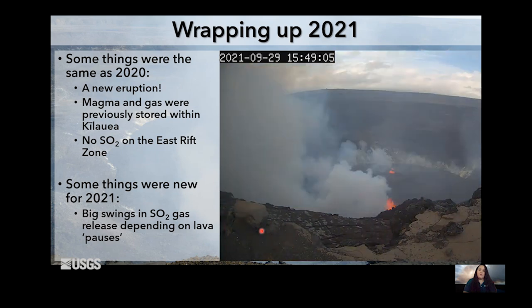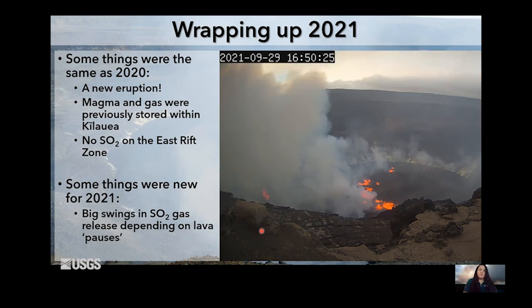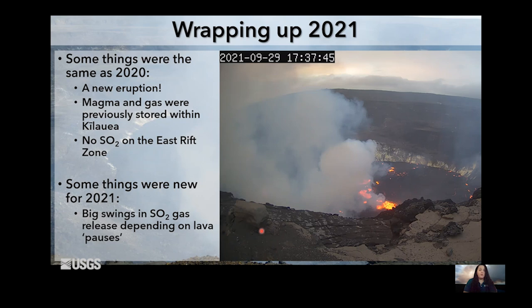I'll wrap up there with this nice video of all that gas coming out when the September 2021 eruption started. Some things were the same as the 2020 eruption: we had a new eruption each year, and the magma and gas were previously stored within Kilauea because of that low CO2. Throughout all of 2021, we're not seeing any SO2 on the East Rift Zone. We do have some new interesting phenomena with the 2021 eruption — these bigger swings in SO2 and lava pauses. We'll just have to wait and see what goes on with the eruption and the degassing as we head into 2022. Thanks everyone for listening, I hope you learned something — mahalo.